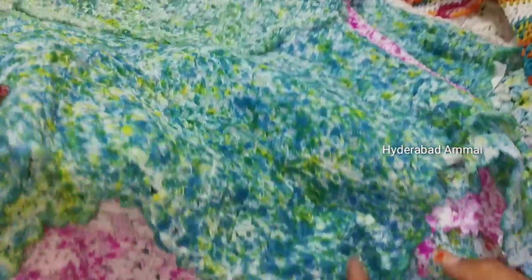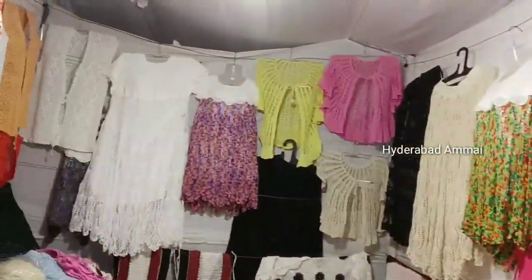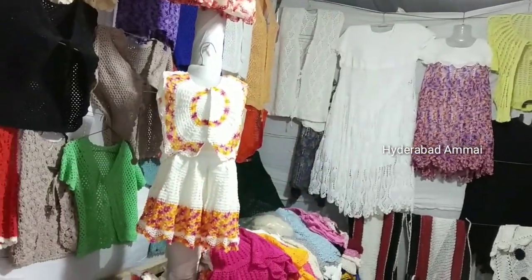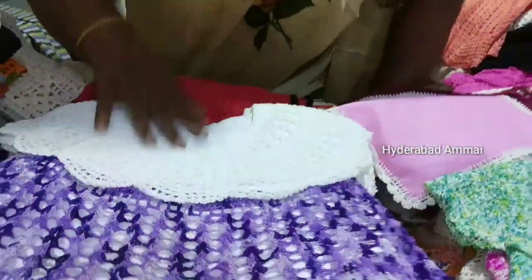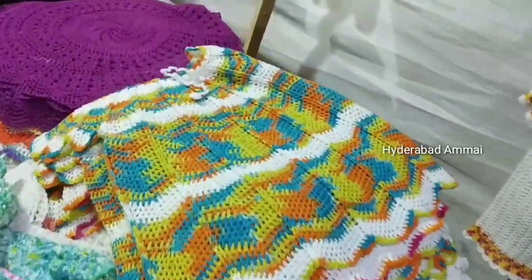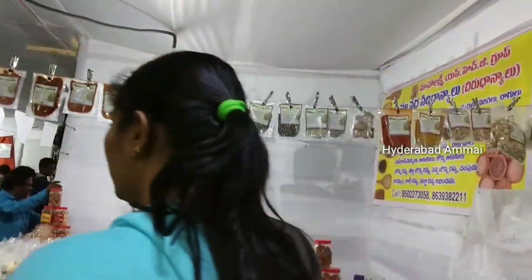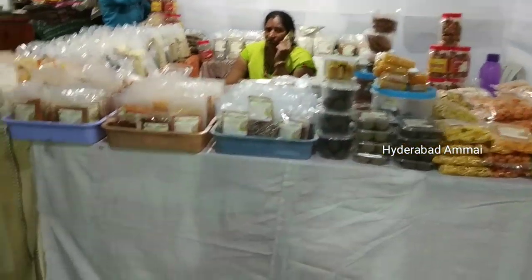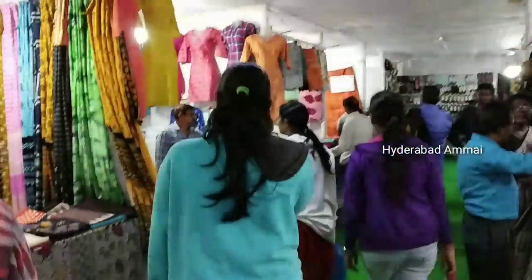Starting prices are 350 and 250. We don't have a lot of frocks in our collections. This is a little different from the babies section. We also have pickles, masala, and papad.